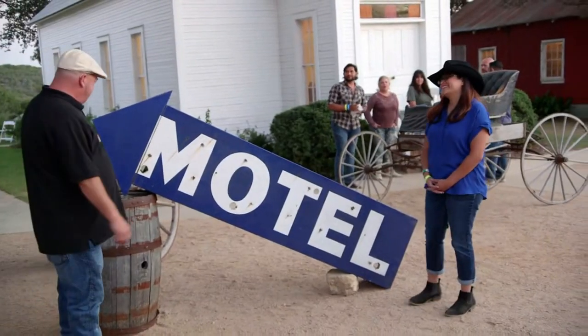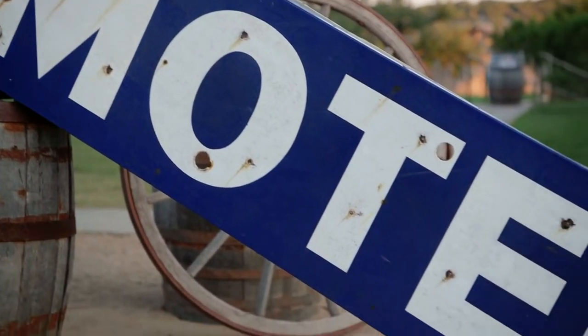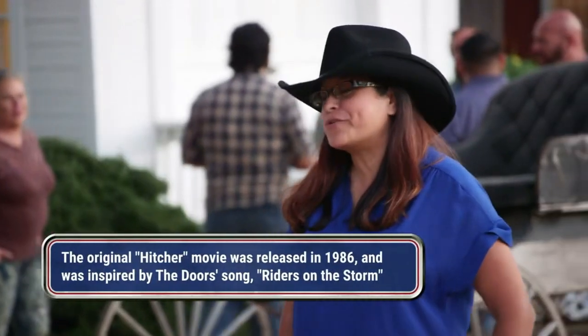I'm intrigued. Hi. Where did you get this? I bought it at an antique shop. Apparently, it was used in a movie called The Hitcher, the remake. All right. Creepy movie with a motel. Yes, of course.